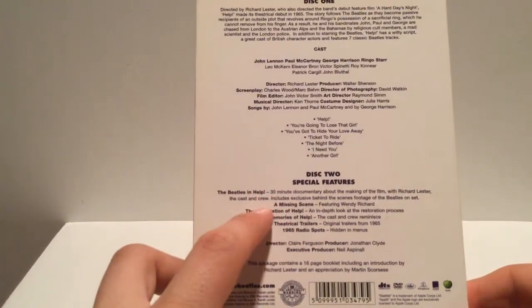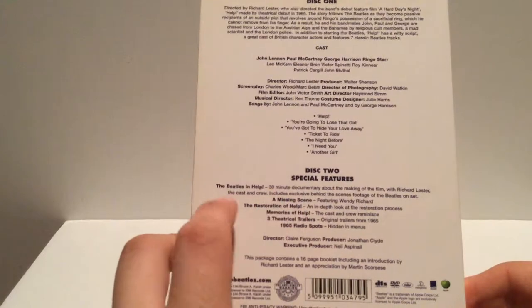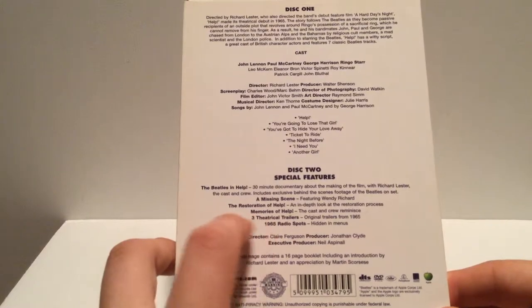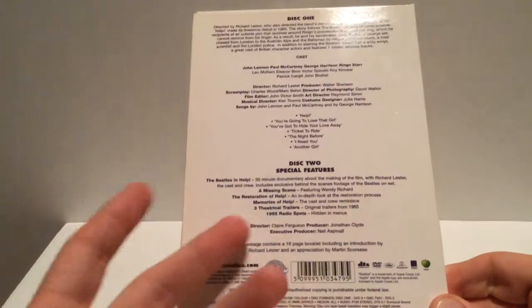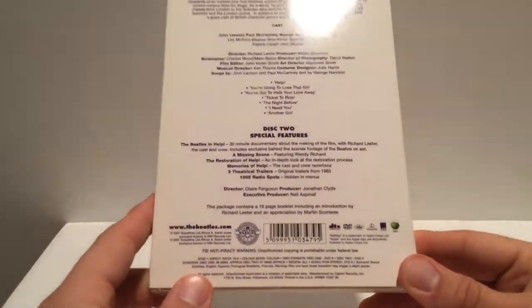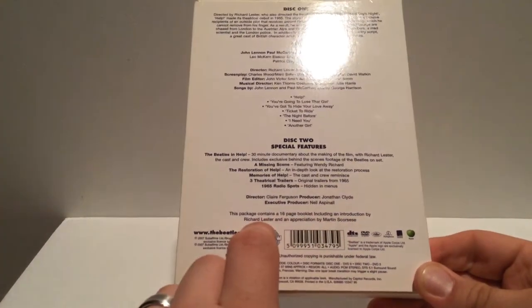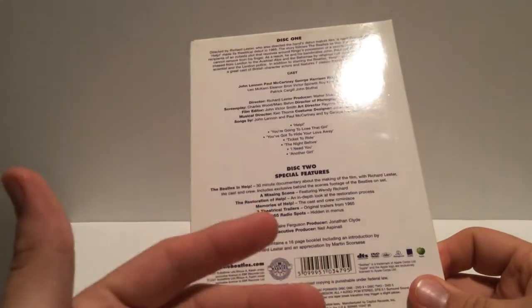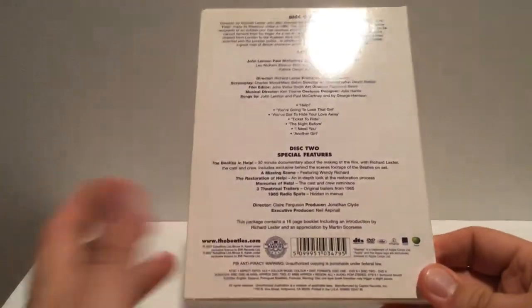A 30-minute documentary, a deleted scene, The Restoration of Help — a look at the process of restoring the movie — cast and crew reminisce, theatrical trailers and radio spots promoting the movie. These are hidden in the menu, so it's an Easter egg that they're telling you about. This package contains a 16-page booklet including an introduction by Richard Lester, who's the director, and an appreciation by Martin Scorsese. This film is widely regarded and appreciated by Martin Scorsese, Roger Ebert, and lots of prominent people who really hold this movie in high regard, because it's just a really good movie.